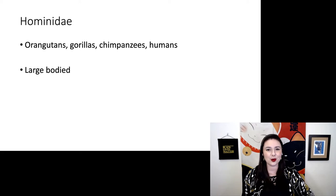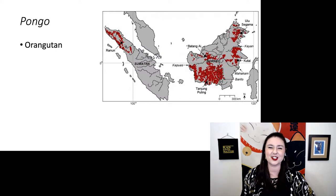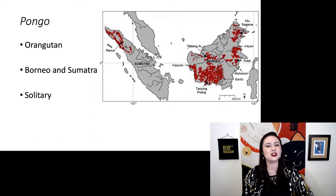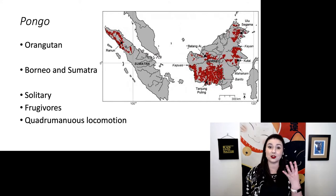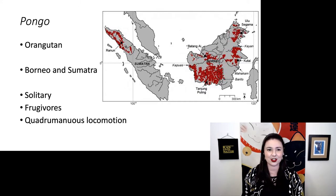Next we have our hominids — our orangutans, gorillas, chimpanzees, and finally us, the humans. All of these are large-bodied, large-brained, we use tools, and we're very smart. Let's start with our orangutans, genus Pongo. These guys are in Borneo and Sumatra — different species in each place. They are actually solitary, primarily eat fruit, and they have quadrumanous locomotion.